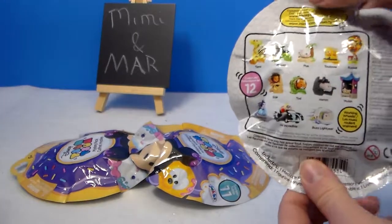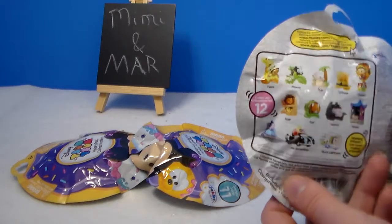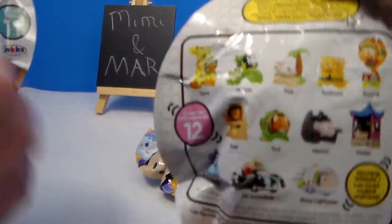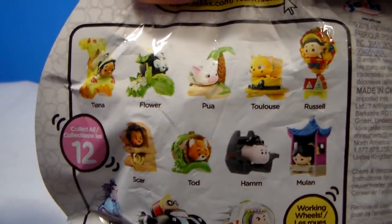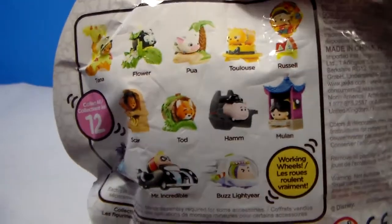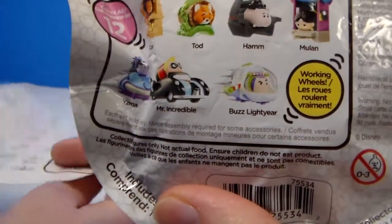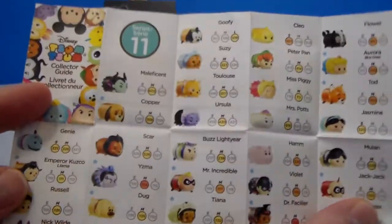They may not be too new — we just found them at our Target. So I'll let Mar get that cut open while I show you guys who all you can get. There's Tiana, Flower from Bambi, Pua, Toulouse from Aristocats, Russell, Mulan, Ham, Todd, Scar, Yzma, Mr. Incredible, and Buzz Lightyear. And here is the checklist for Series 11.